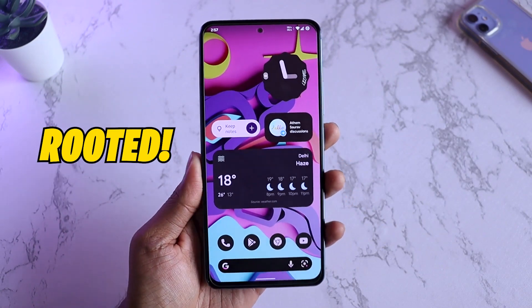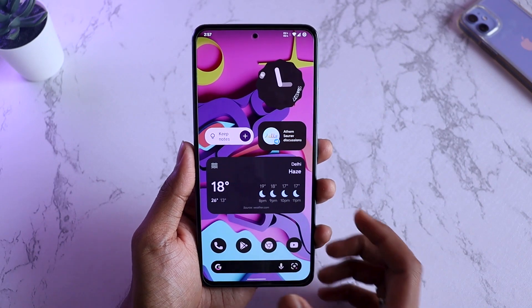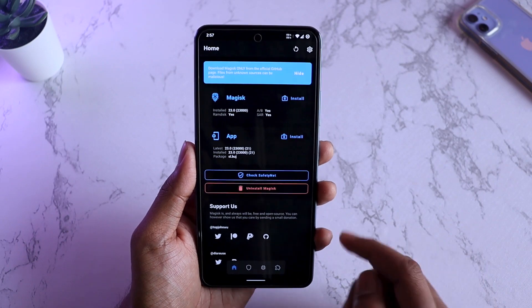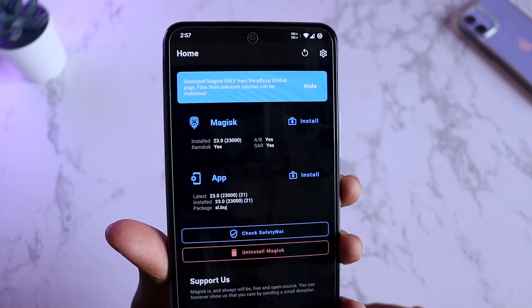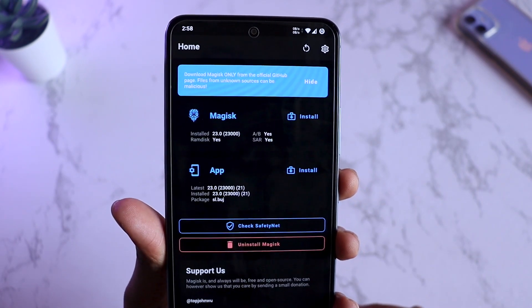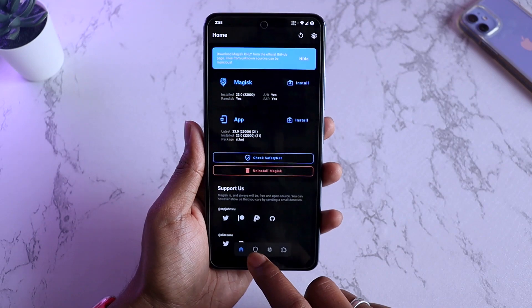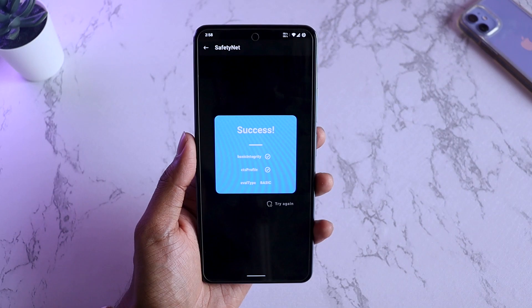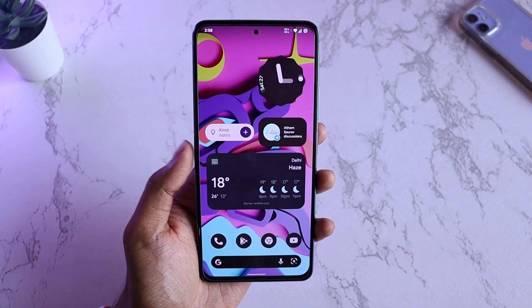For those who want to root their phone and are afraid of doing so on Android 12, Cherish OS is really easy to root. Magisk is already installed — you can see the installed version is 23.0, A/B partition is there, SAR and RAM are yes. If you click on check safety net, you can see it is already passing, so all your banking applications, gaming applications, and everything will run on this OS.